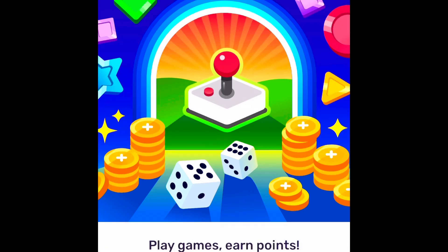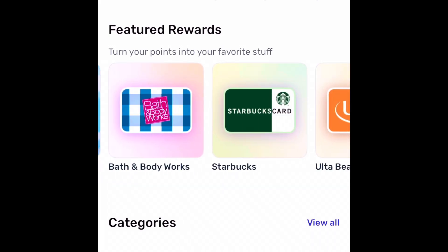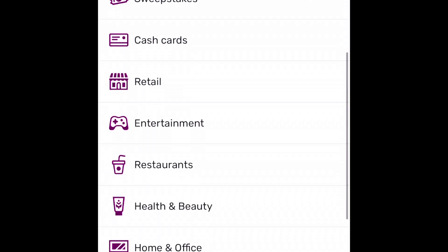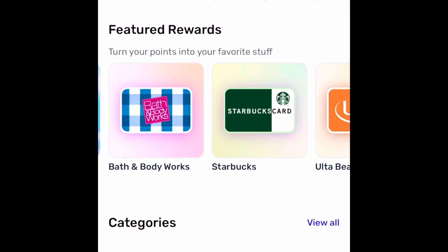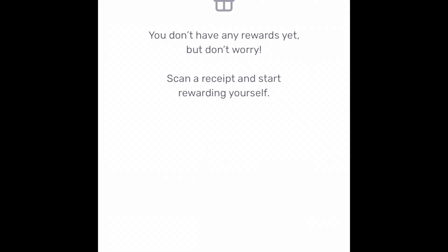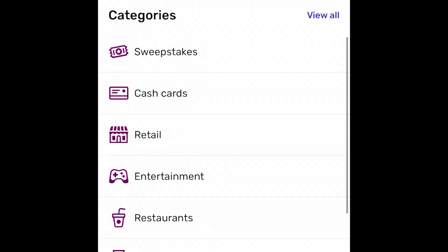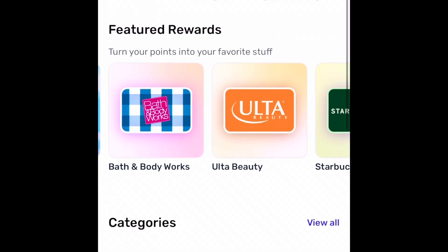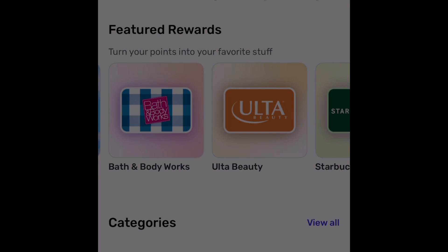It also gives you ways of earning more points — by playing games, or through access to Walmart, Amazon, Instacart, and different ways of earning money. You can get gift cards like Amazon, Starbucks, Bath and Body Works, Ulta — a wide variety. You can even donate some of your points to charity. They've got fashion, charity, restaurants, sweepstakes — anything you spend money on, get a receipt, upload it, and redeem those points for gift cards.